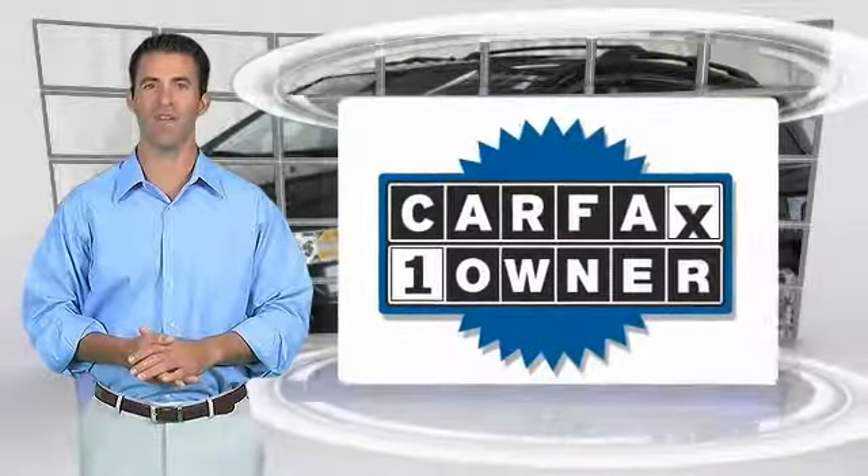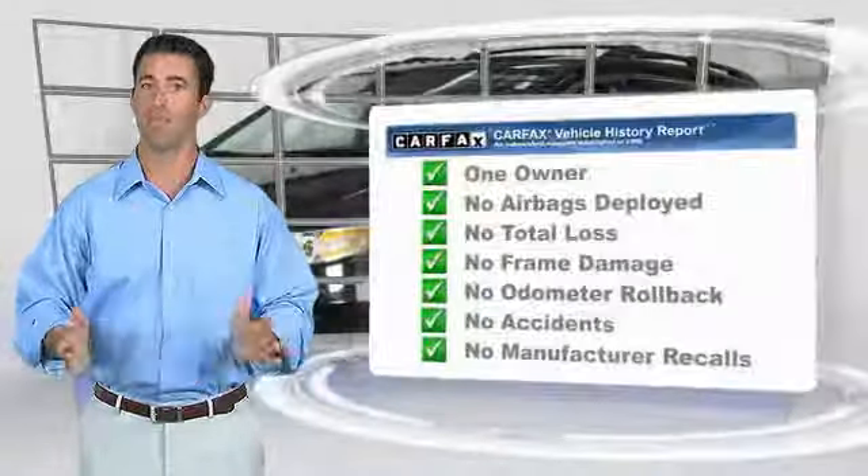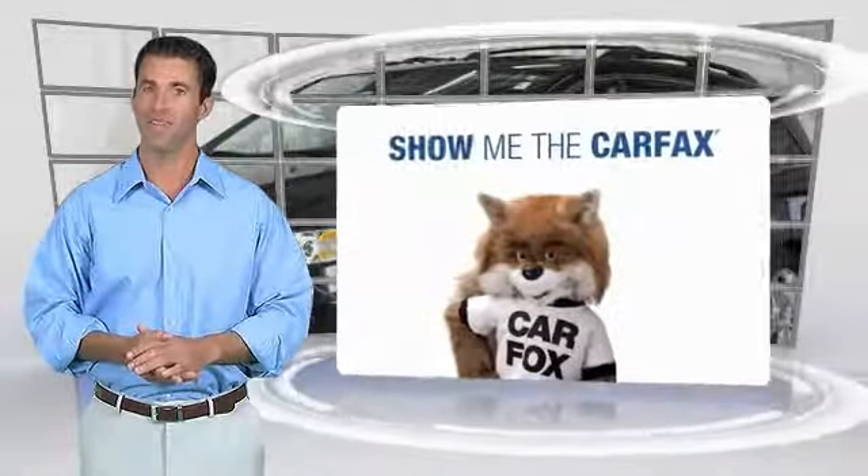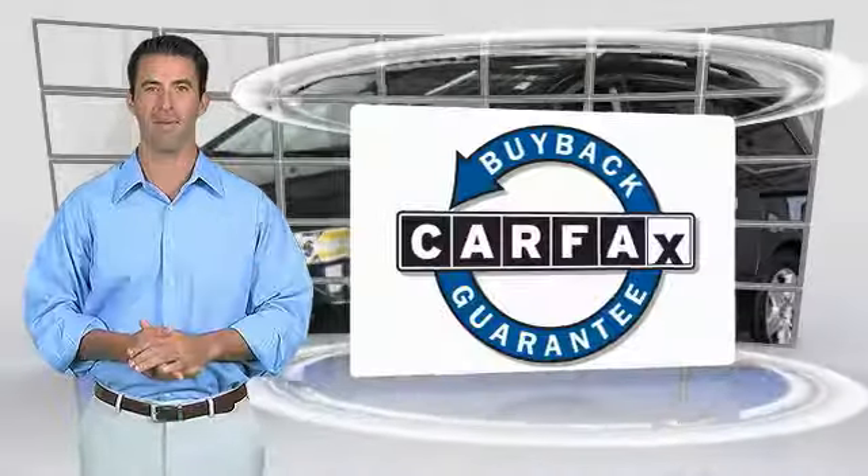This is a one-owner vehicle with the Carfax vehicle history report. Be sure to find a complimentary copy of this report online or contact the dealership. This vehicle qualifies for the Carfax Buyback Guarantee.